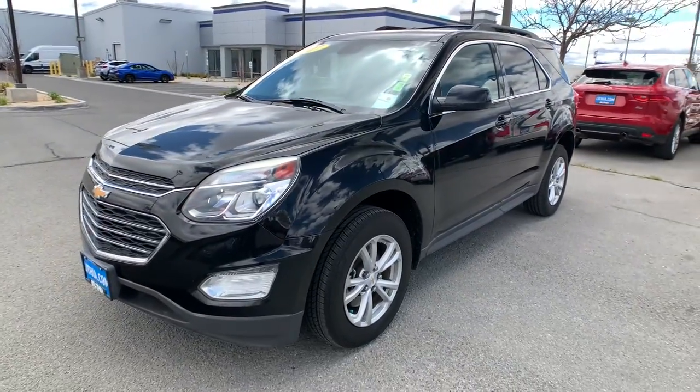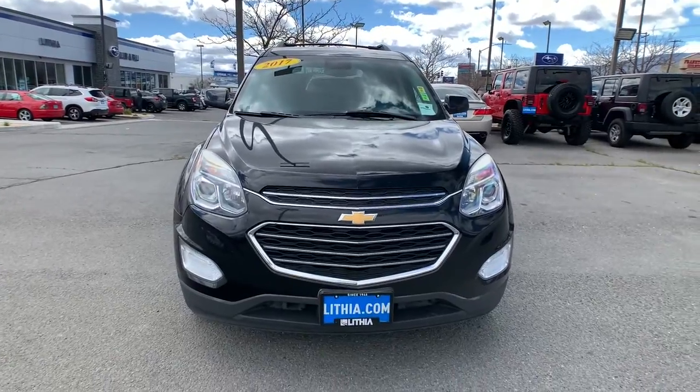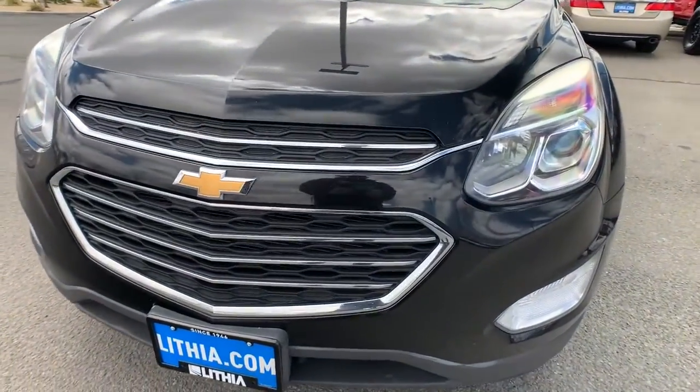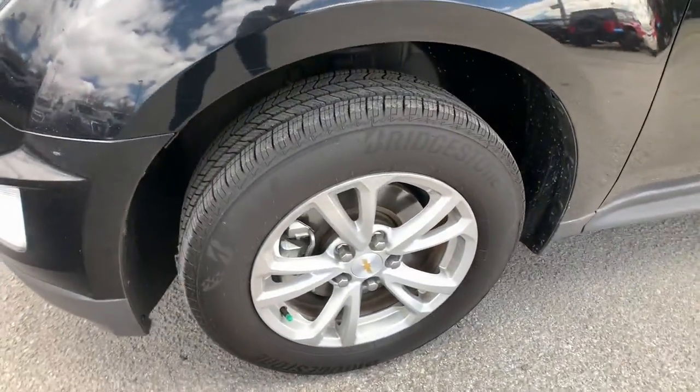All-wheel drive, keyless entry, four-cylinder engine, backup camera, satellite radio, power liftgate, heated mirrors, iPod, MP3 input, Wi-Fi hotspot, and aluminum wheels.